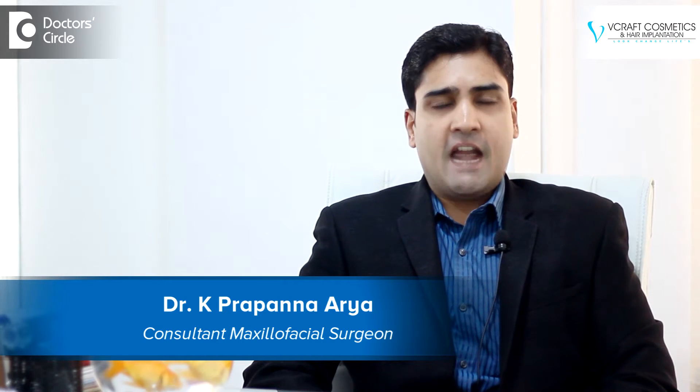Hello everyone, I am Dr. Prapanna, a practicing hair restoration surgeon at V-Craft Cosmetics and Hair Implantation in Kormangla, Bangalore.